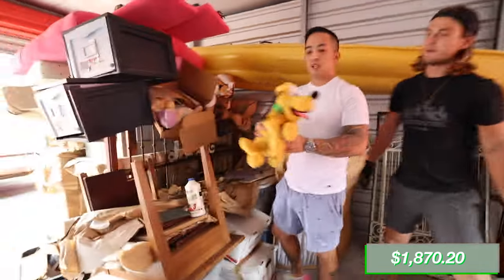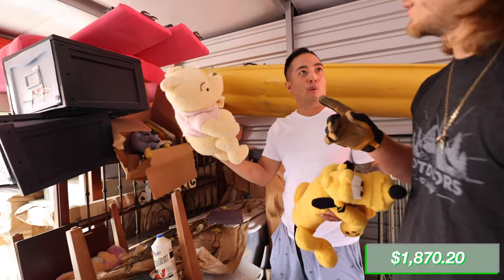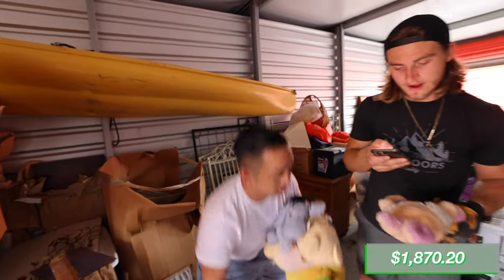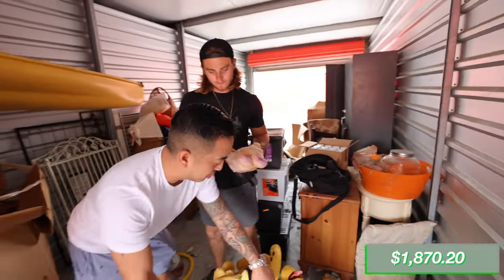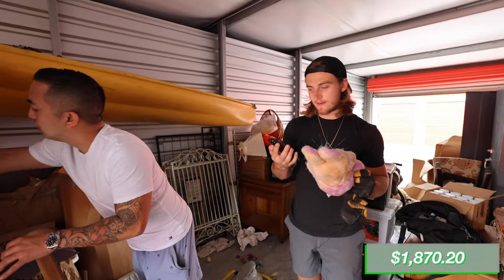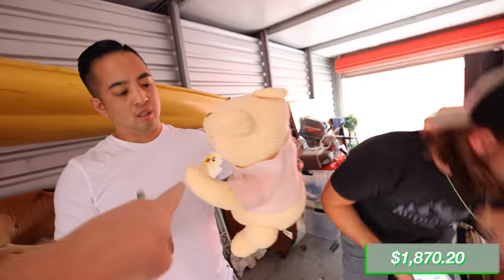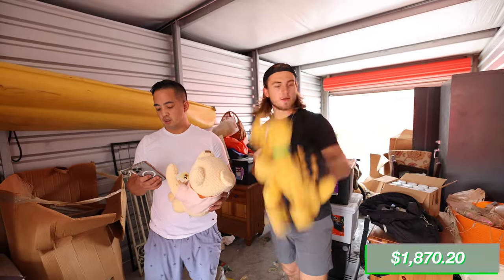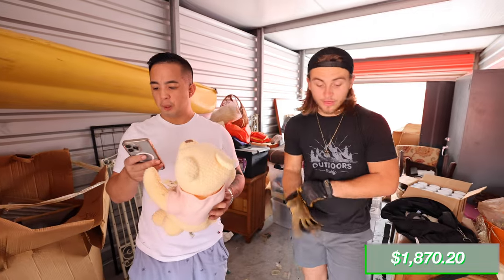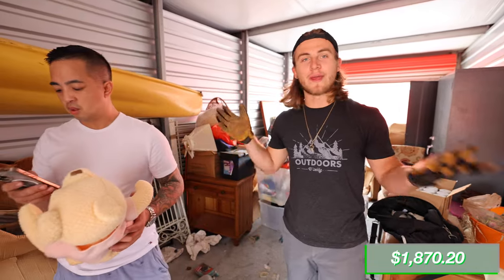Did you know old stuffed animals like this can go for good money? Old Winnie the Pooh — this thing is talking! It's the Easter Bunny. This one says it's $40 online. The whole classic Winnie the Pooh set — this one here has got to be worth some money. One still has the original Disney tag — about $10 online in better condition. Some of the stuffed animals are worth $40 a piece, some are $5 a piece. We'll save all the stuffed animal collectibles and bundle them for about $50.